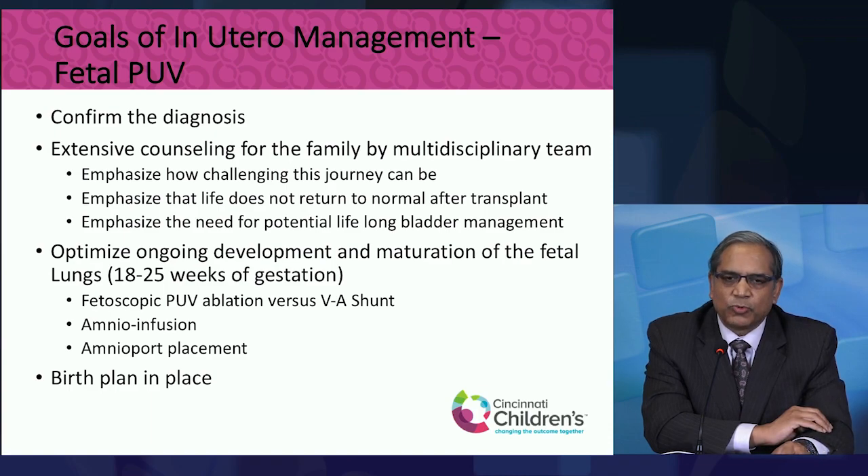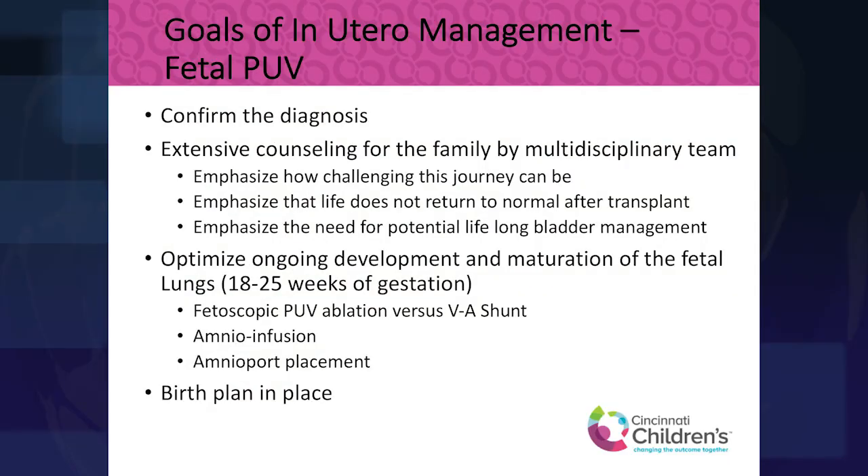If we don't think that's an appropriate intervention, we will place a shunt — basically a tube that goes from the baby's bladder into the space around the baby in the womb — allowing urine to drain out, repopulating the amniotic space with fluid and potentially allowing the lungs to be safe. Unfortunately, the results with shunts have not been very good for the kidneys, and kidney damage is still ongoing at that point.